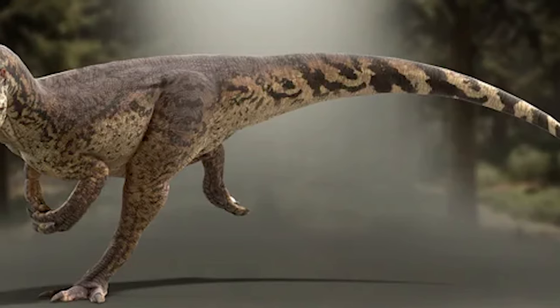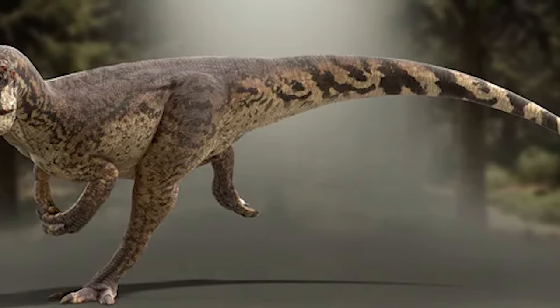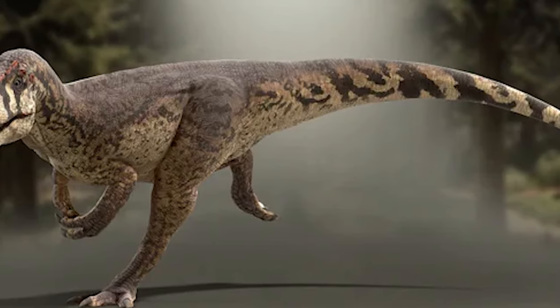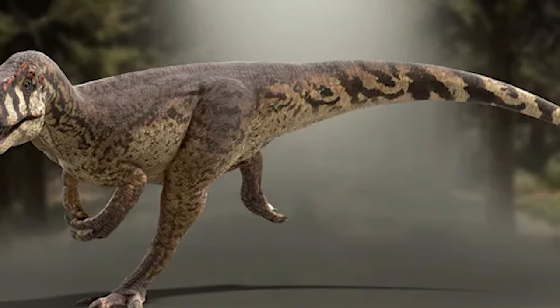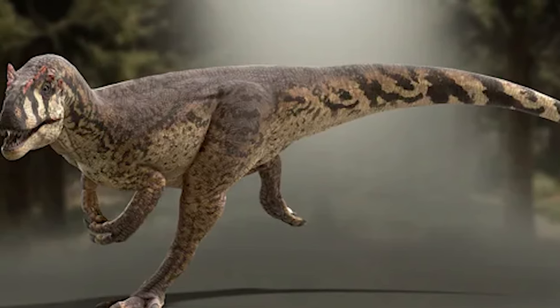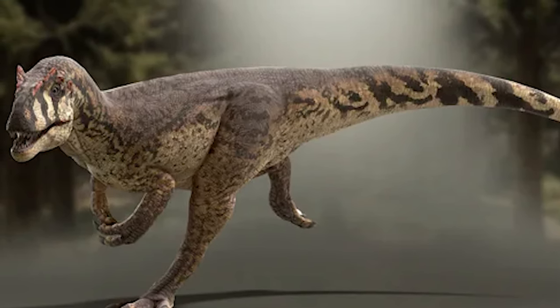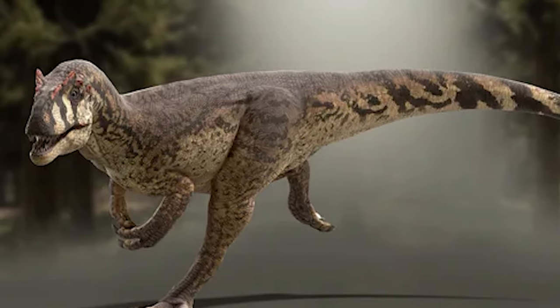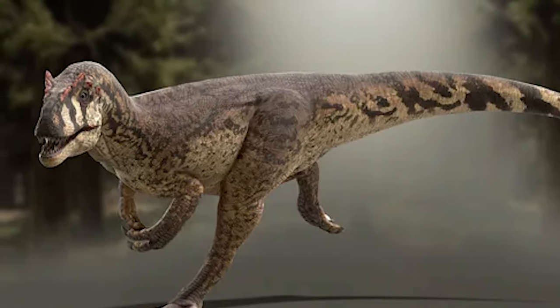Few dinosaurs can compare to the terror and awe instilled by Allosaurus. Its storied history, formidable appearance, and deadly reputation make it a standout species in the grand pantheon of dinosaurs. For those who would downplay such a menacing beast, allo me to state otherwise.